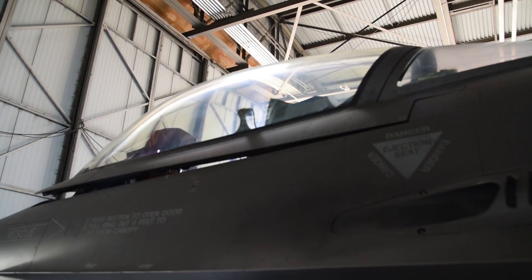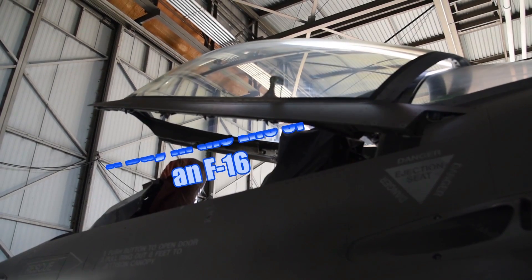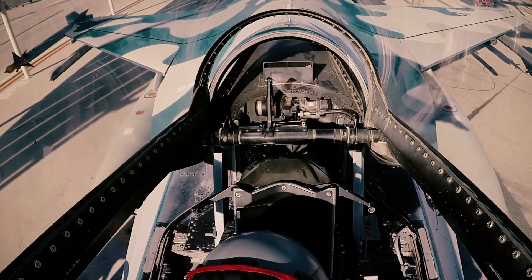Ever wonder what it takes to get an F-16 flying every day? Let's take a look at a day in the life of an F-16 at the 114th Fighter Wing. This is Scott Rivers from the Aircraft World.